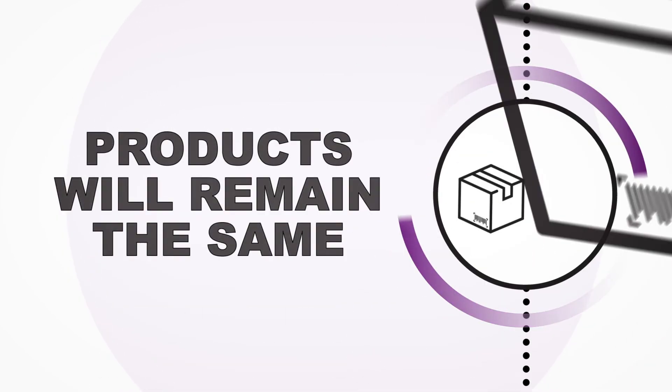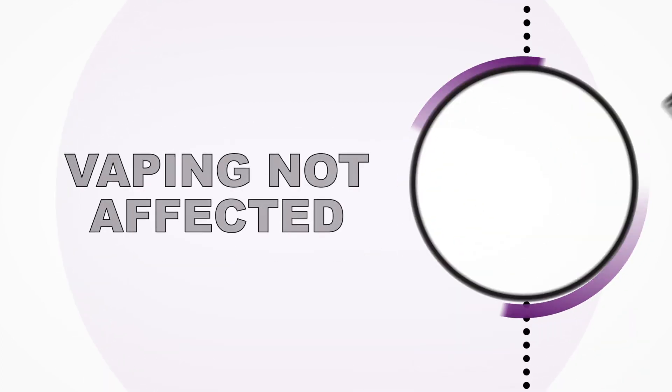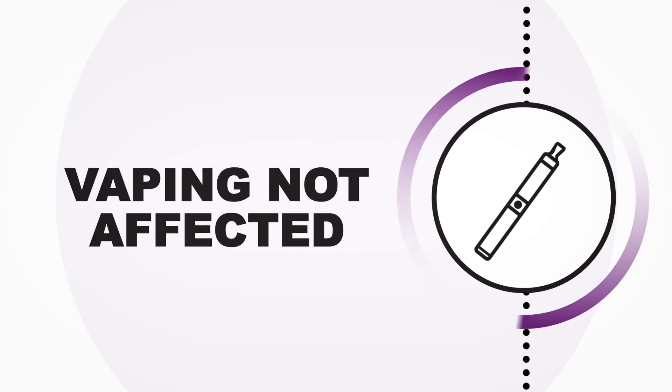Whilst there will be changes to the packaging, JTI's products will remain the same. Vaping products that do not contain tobacco will not be affected by the Track and Trace legislation.